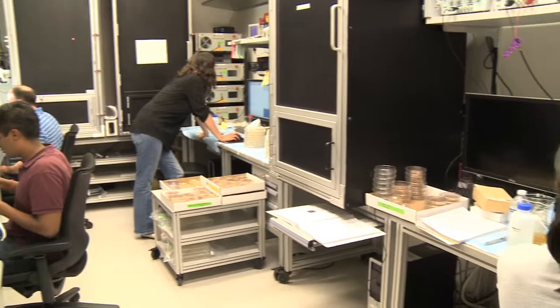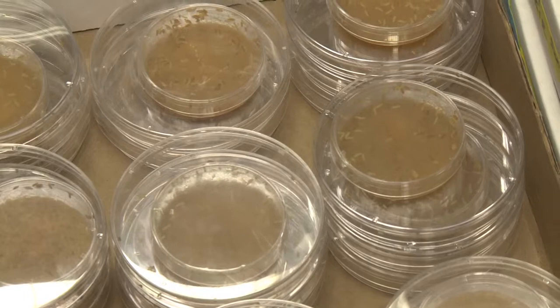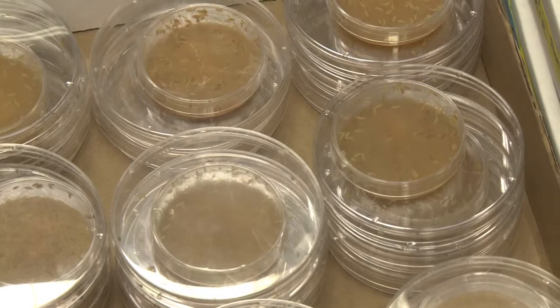I'm running a lab with two post-docs. The questions of how the brain works is what motivates my research. I wanted to study larval behavior — Drosophila larvae. They sense sound, light, touch.